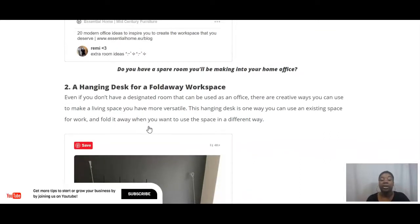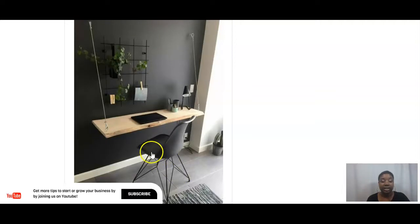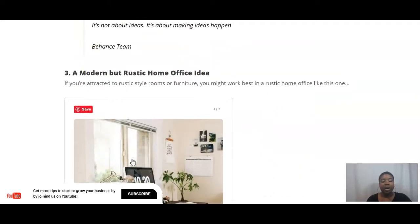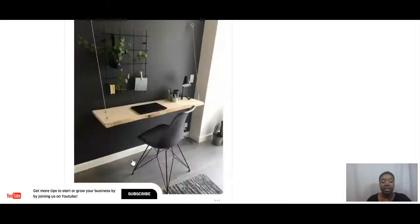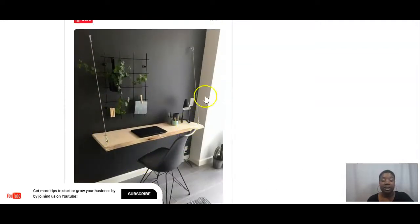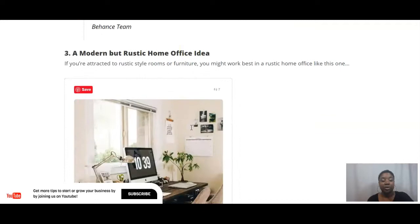If you don't have a spare room and have a limited amount of space, this is a very cool idea — a desk that actually folds up so you can use the space in a different way when the desk is not in use. It's very modern, very clean looking, and versatile. I have links to these desk ideas included in an article linked in the description box below, so if you're interested in any of these home office ideas you can definitely check them out.